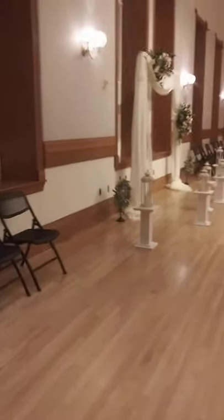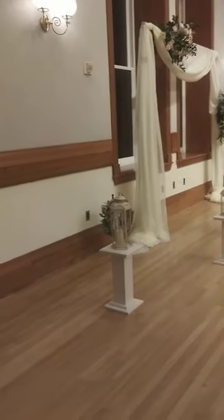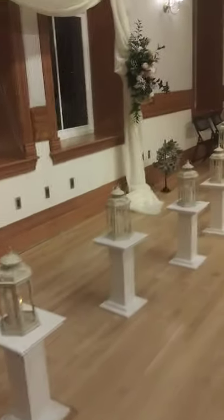With COVID, one of the things we're constantly asked is a way to put a barrier between the bride and groom and the reception guests. So we have these columns, and they just put lanterns on them.